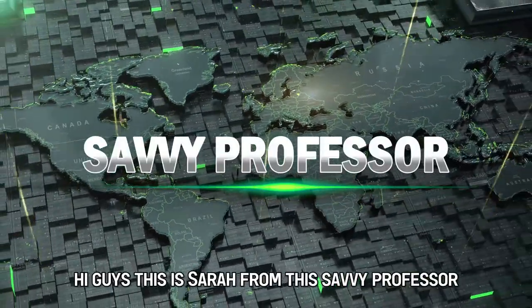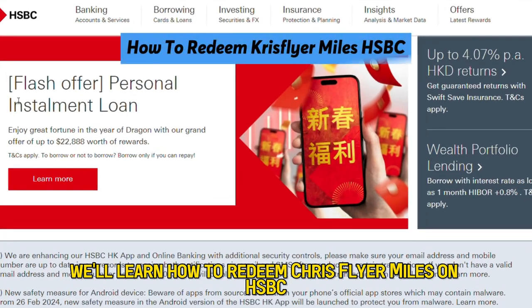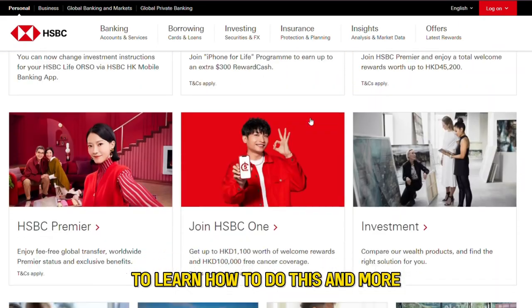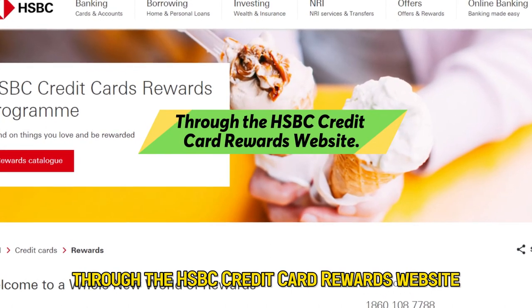Hi guys, this is Sarah from The Savvy Professor, and in today's video, we'll learn how to redeem KrisFlyer Miles on HSBC. Watch the video until the end to learn how to do this and more through the HSBC Credit Card Rewards website.